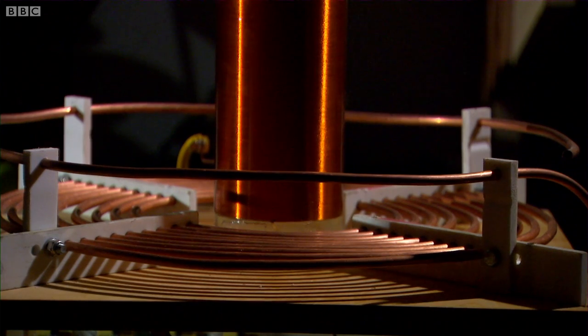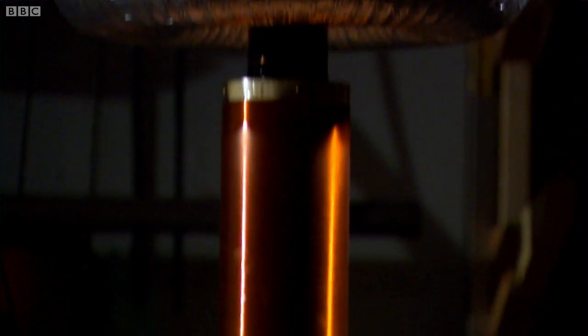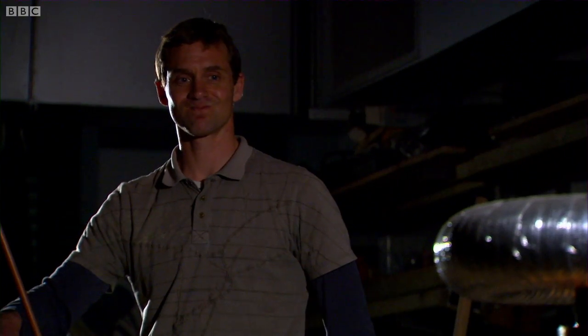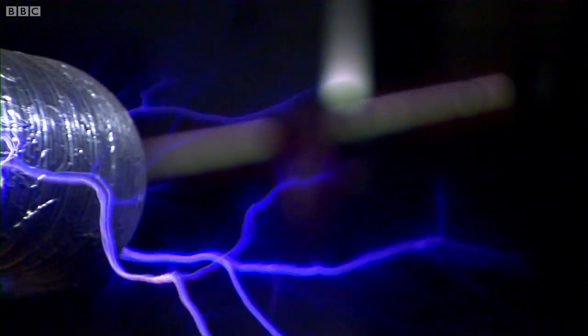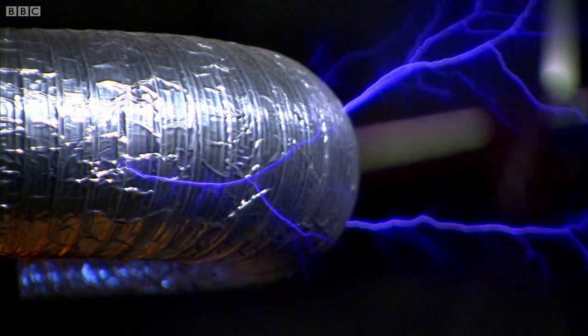Now, these things are capable of generating hundreds of thousands, if not millions of volts. And Tesla built huge versions with the intention of transmitting power wirelessly over vast distances. The trouble is that the voltages are so huge that Tesla coils, even small ones like this, can also produce lightning, which is why traditionally we've kept our electricity safely trapped in insulated wires.